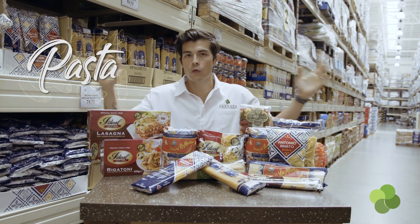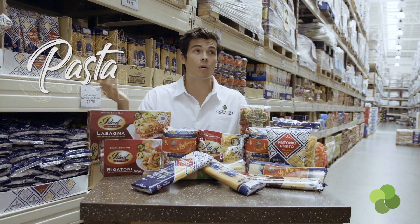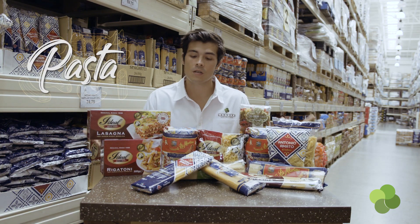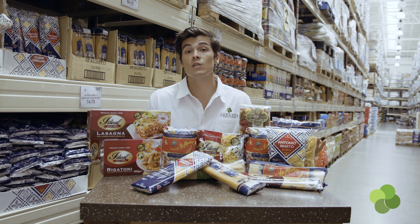Pasta is confusing. It comes in many shapes and forms, all with various histories, provenances, and usages. Hopefully this guide helps you out and brings a little spice back to your kitchen, especially if you're starting to get a little tired of just using spaghetti all the time.